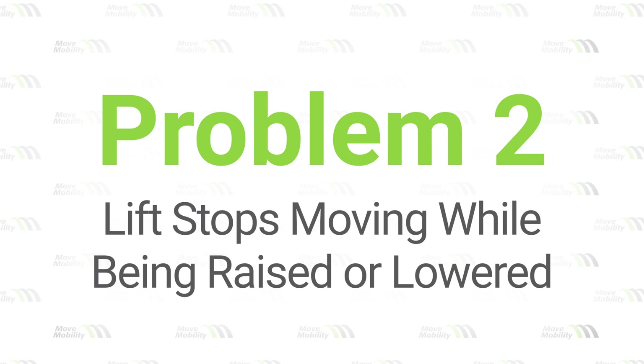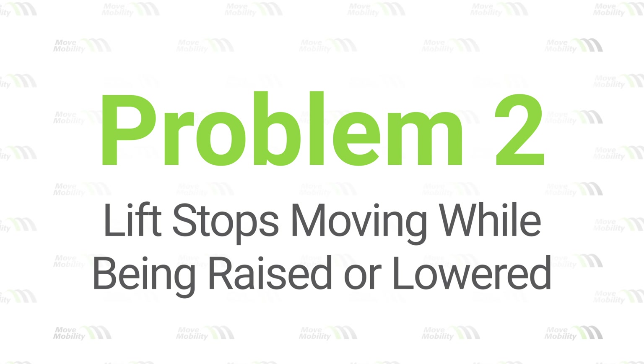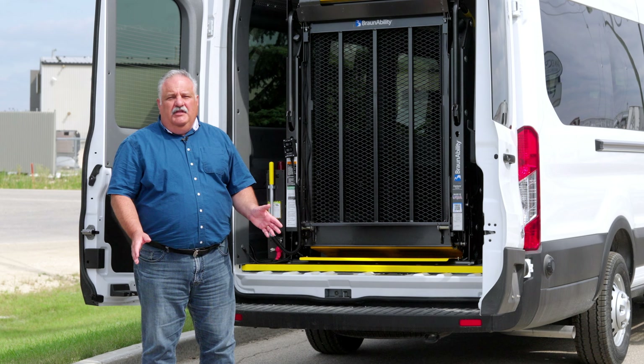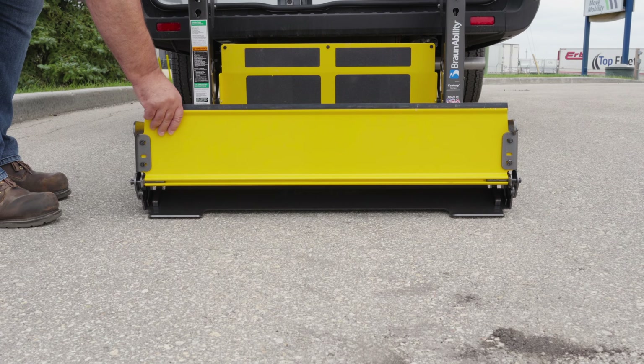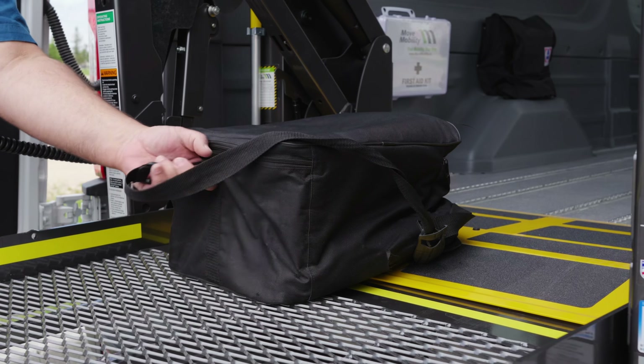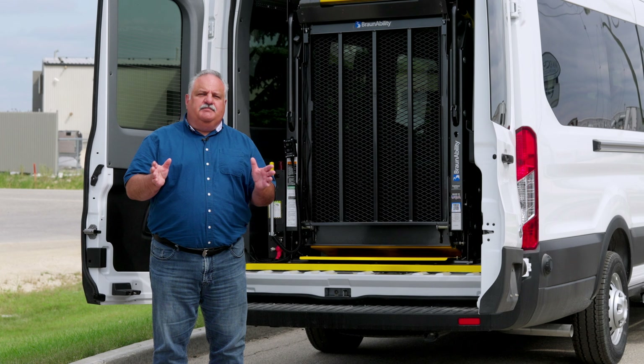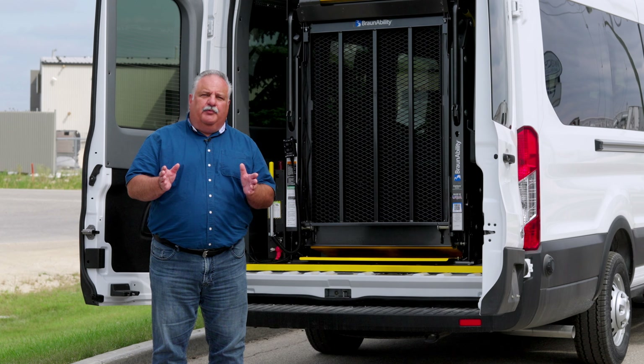Problem two: the lift stops moving while being raised or lowered. If the lift stops moving, it could be pressure on the inboard or outboard barriers. These barriers are safety features to prevent the lift from moving if activated. The solution is to ensure that no person or object is pressing against the barriers. Common culprits include luggage or wheelchairs leaning on the barriers. Removing any pressure from these barriers should allow the lift to operate normally.